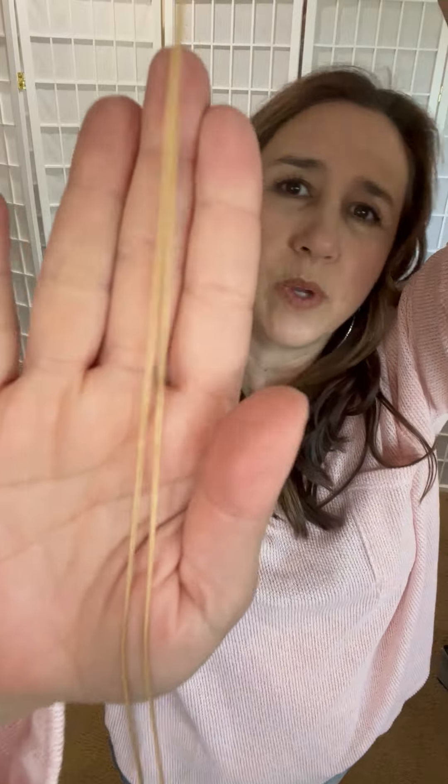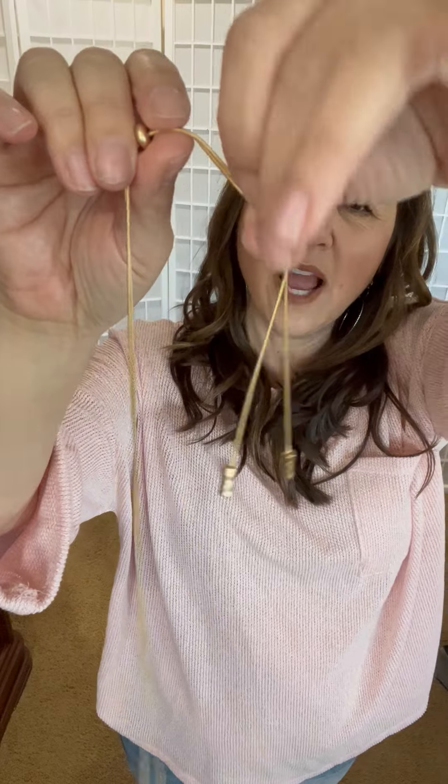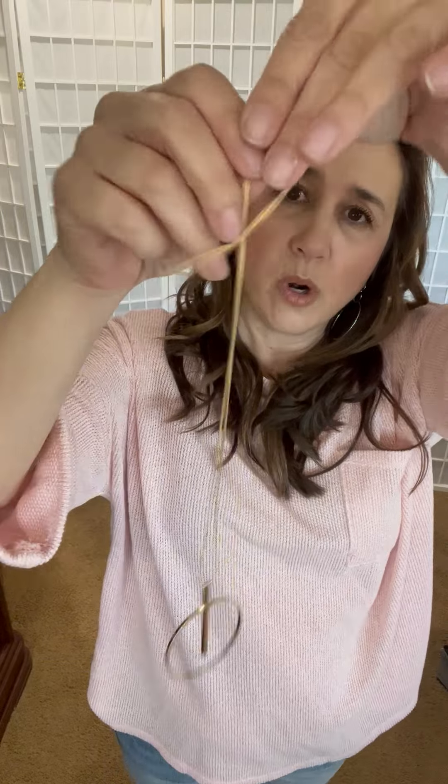Hi everyone, I want to show you this really cute pendant necklace. It is a pretty gold with a nice box chain. What I want to show you is the toggle — it has two little pieces, and you can toggle this to be more of a choker, or you can pull it and it becomes more of a longer necklace.